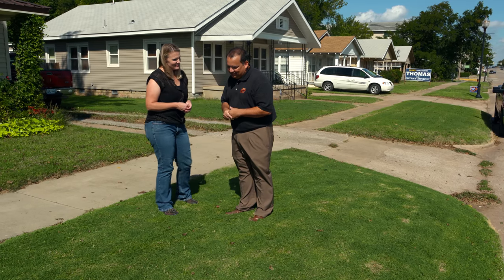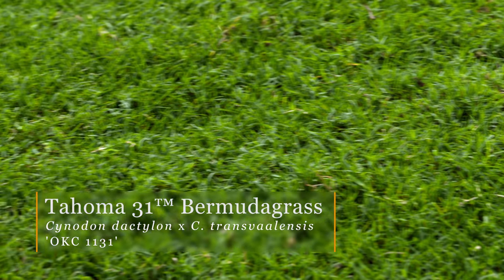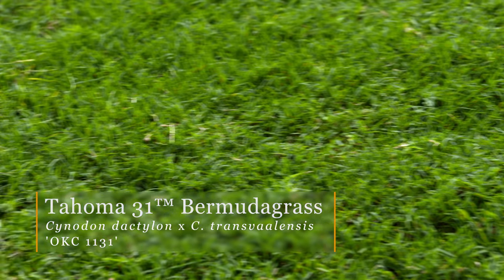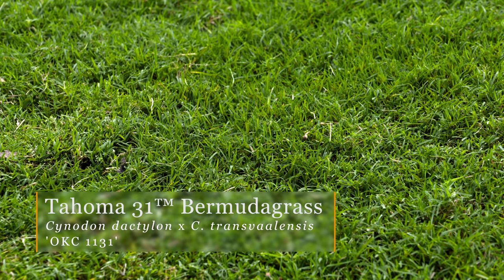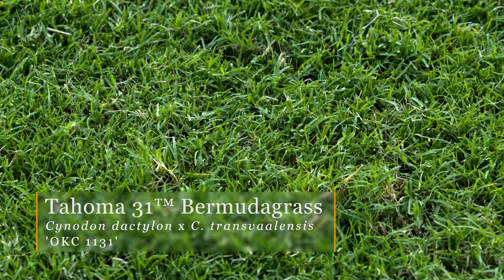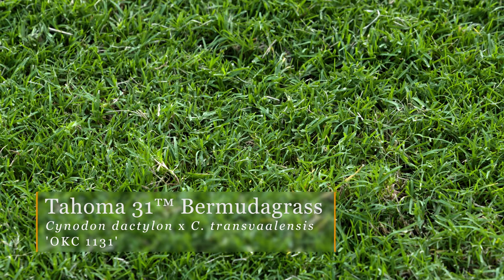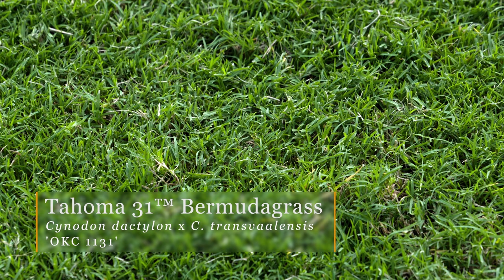We look at everything, and this is the latest and greatest. It's called Tahoma 31 Bermudagrass. What makes it so great? Tahoma 31 is just beautiful. It has excellent turfgrass quality — a beautiful green color, nice and dense, and it grows quite well in our environment.